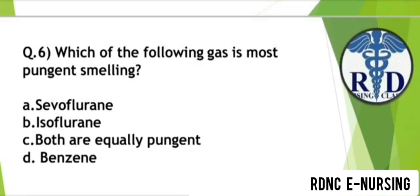Question 6. Which of the following gas has the most pungent smell? Option A: Coflurane. Option B: Isoflurane. Option C: Both are equally pungent. Option D: Benzene. The correct answer is Option B — Isoflurane.